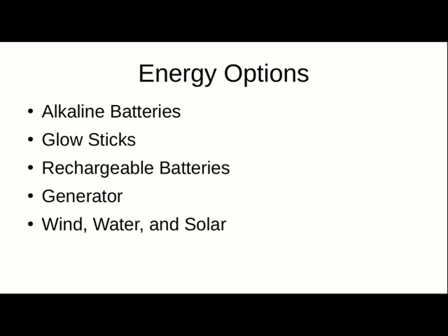Rechargeable batteries. Great if you've got a way to recharge them. I don't think they last as long as alkaline batteries, but they are rechargeable. Over time, each battery will actually last longer if you're able to keep it recharged. It just doesn't last as long on a single charge.